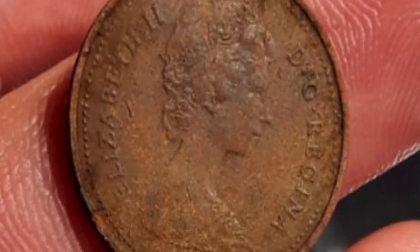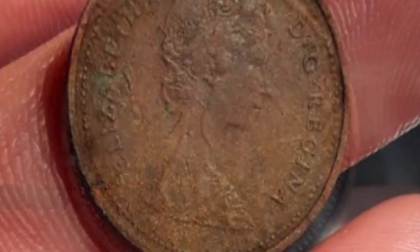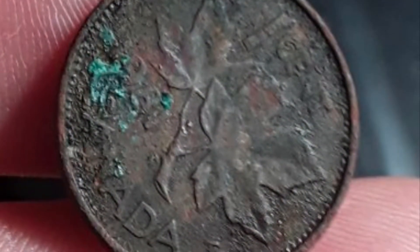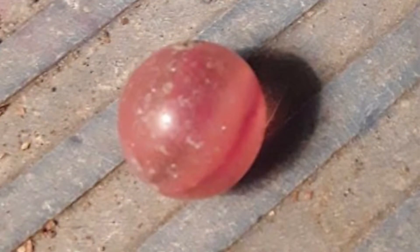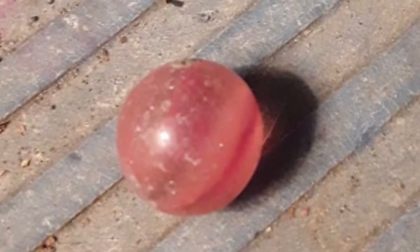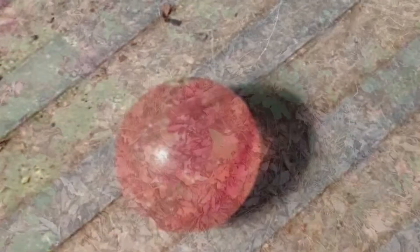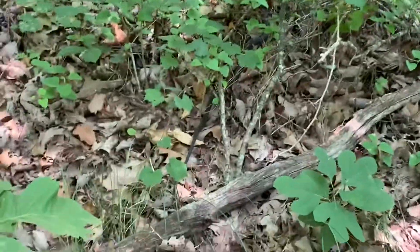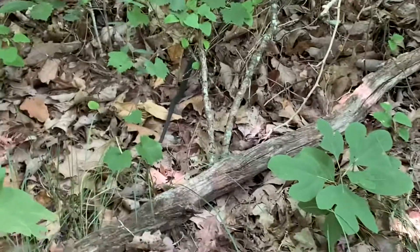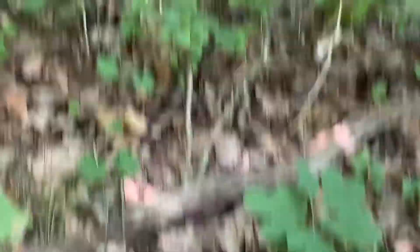This is Tara's finds - this beautiful Elizabeth coin from Canada, I think it's a 1981, and this beautiful marble. Very good Tara, keep digging. Look at that - I almost stepped on it. I think it's a real snake.